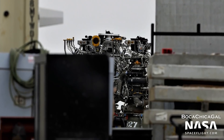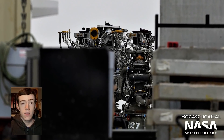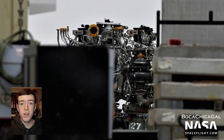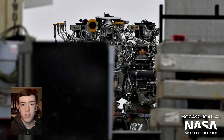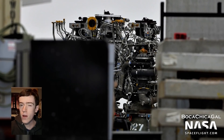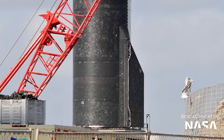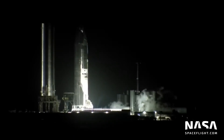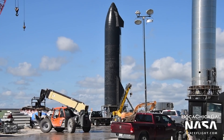Over the past few weeks, several Raptor engines were removed from Booster 4. These engines were likely shipped back to SpaceX's test site in McGregor, Texas, where some other exciting activities are taking place, but more on that later. Speaking of Ship 20, it's currently stationed on suborbital pad B, deep into its own test campaign. The vehicle completed its own cryogenic proof test back in September and is nearing a static fire of its Raptor engines.